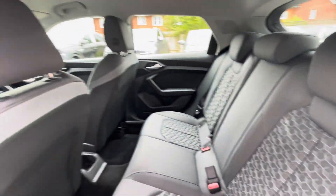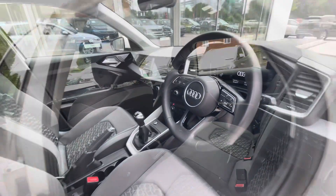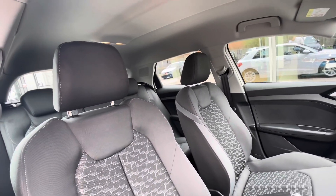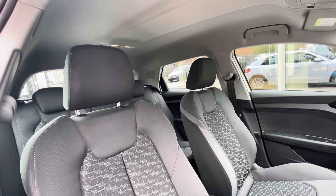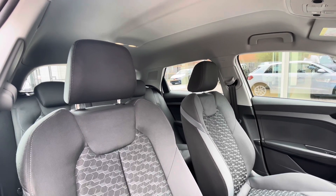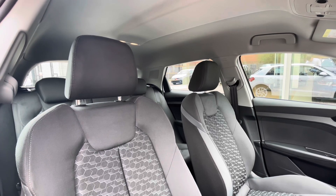There are Iso-fix points in the back for rear child seats alongside a suitable amount of leg room. The multi-function steering wheel gives access to the dashboard display. Panning around, you can see we have a clean and well maintained interior consisting of a very stylish colour that you and your passengers can enjoy on everyday travels.